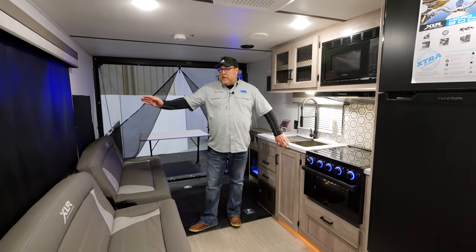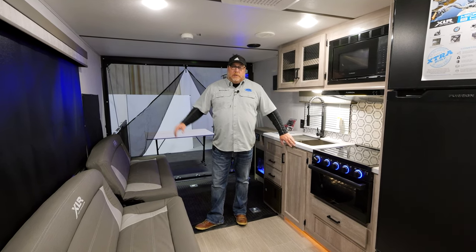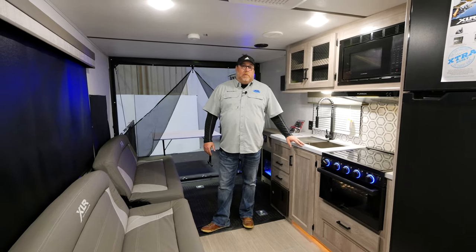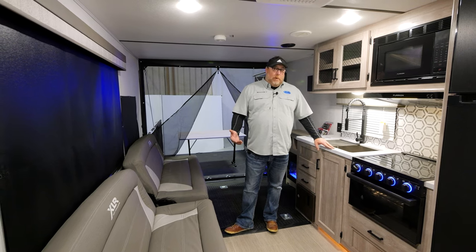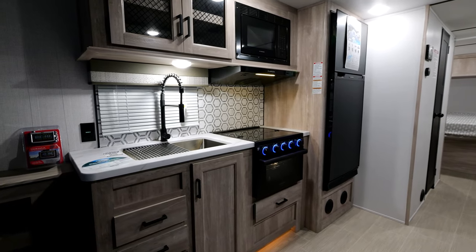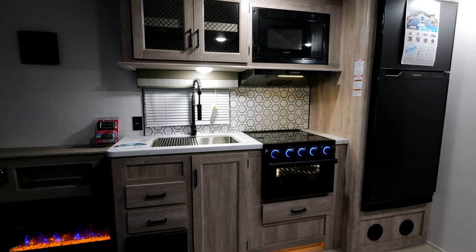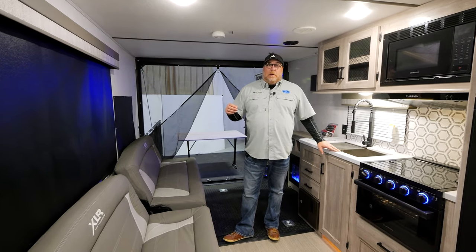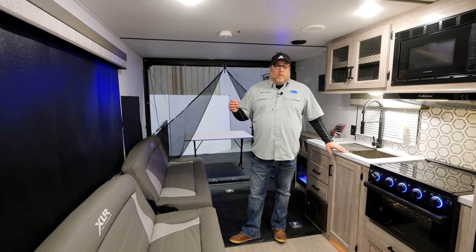Coming off of your countertop all the way to your door-side sidewall, you are now 78 and a half inches across. That means you've got more room when you're loading your wider toys, and they keep getting wider. What we didn't sacrifice is this great kitchen and countertop space with a residential faucet — unlike some competitors who went to smaller faucets to achieve that distance. The unit is 27 feet 1 inch, very compact, 5,400 pounds dry, so very light — half-ton towable.